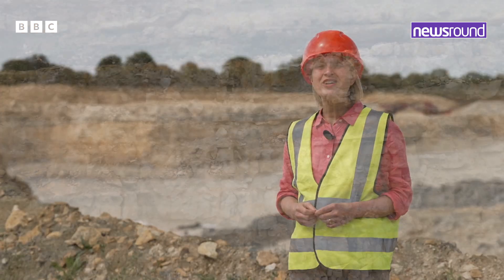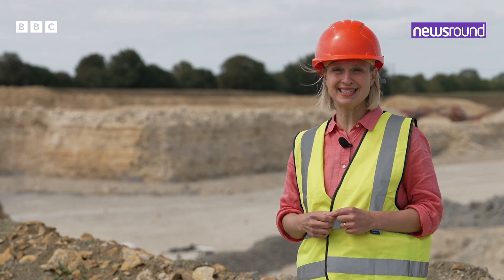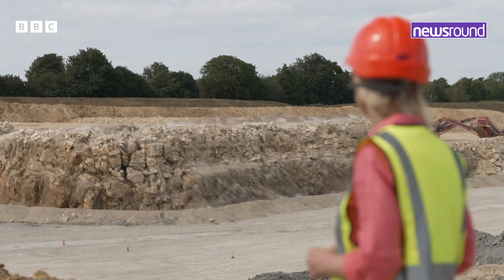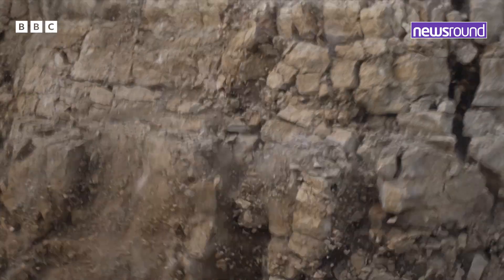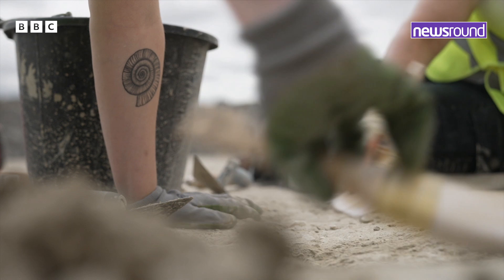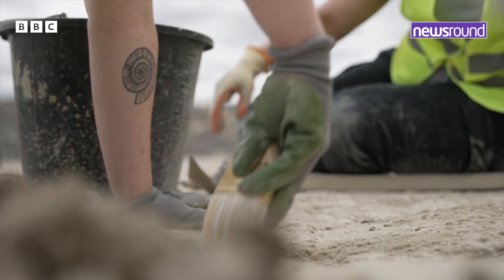The extraordinary discovery has been buried deep under these rocks for 166 million years. Even the most delicate excavations can need something a bit more powerful to get going. With the rocks cleared, the footprints of giant dinosaurs emerge.